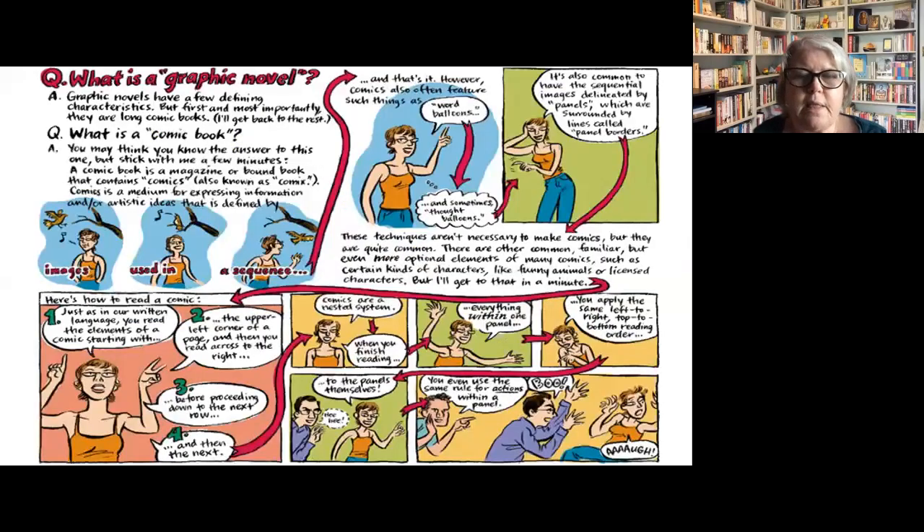What better way to start the presentation than by offering you a version of the graphic novel shown as a graphic novel form. I wish I could take the credit for creating this slide, but I'm afraid I did not.